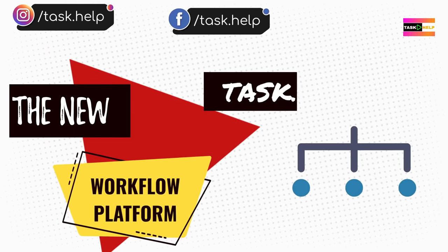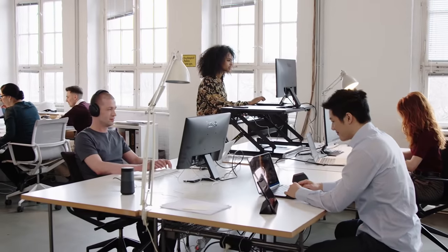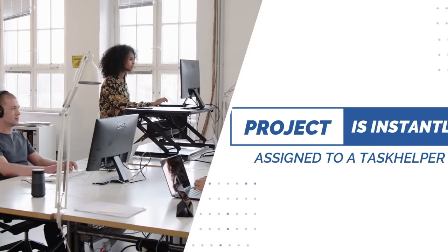Task Help is the new, fully automated workflow platform. The minute you submit a project, it is instantly assigned to a trained engineer at a low, flat rate per task.